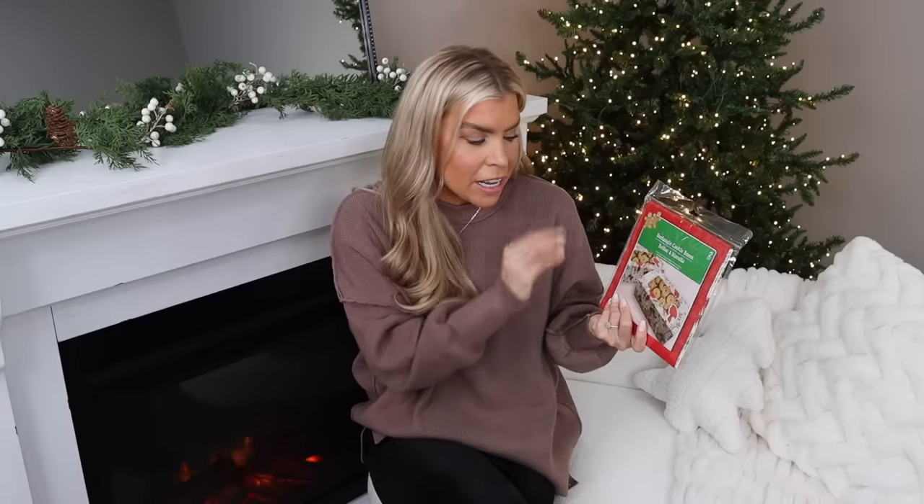Do not sleep on the ribbon at Dollar Tree — the selection is so much better than it ever has been. Ribbon is a big trend this year; everyone is putting bows on their Christmas trees, garland, everywhere. I picked up a bunch of different colors, fabrics, and widths. I cannot wait to use these to decorate my home, wrap gifts, and more. Dollar Tree's ribbon is so much better than it used to be.